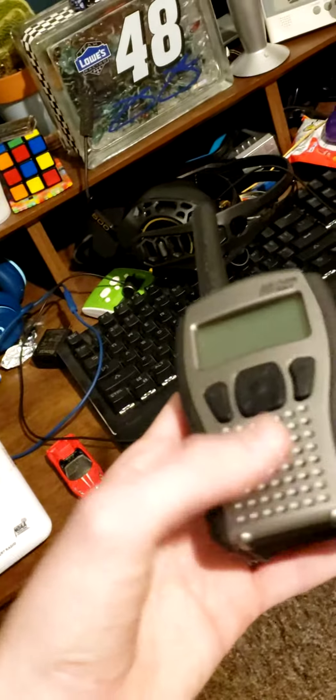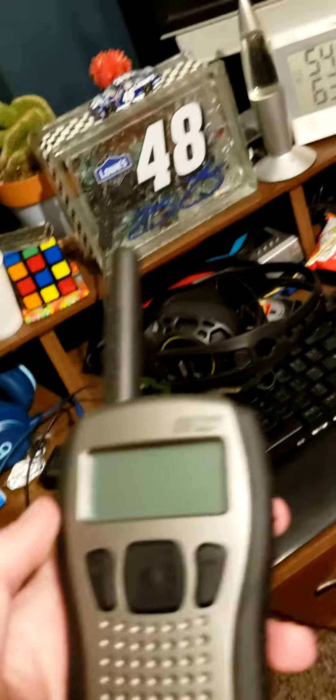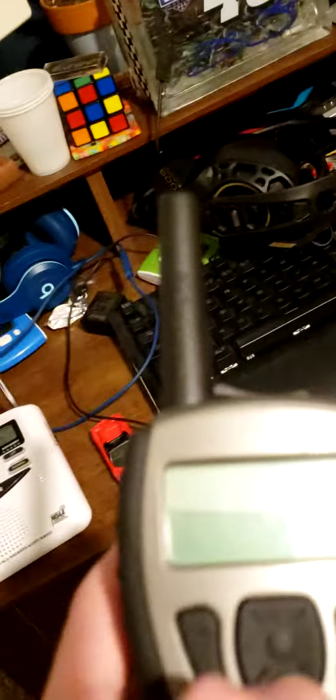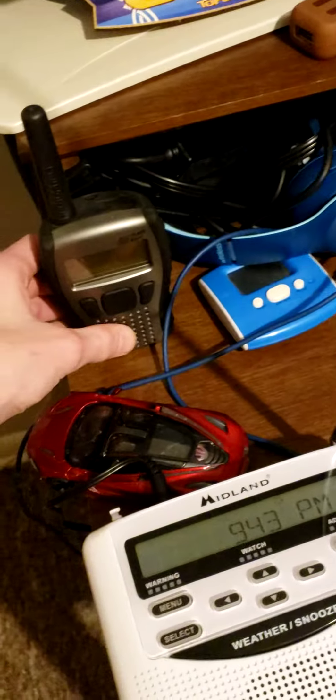This is my RadioShack 12-259. I don't have the cable for it, which is why it's not on right now. It works completely fine though. For a second I thought it wouldn't go off for anything, but then I got a weekly test on it. The only problem is the battery door cover is gone — who knows what happened to that.